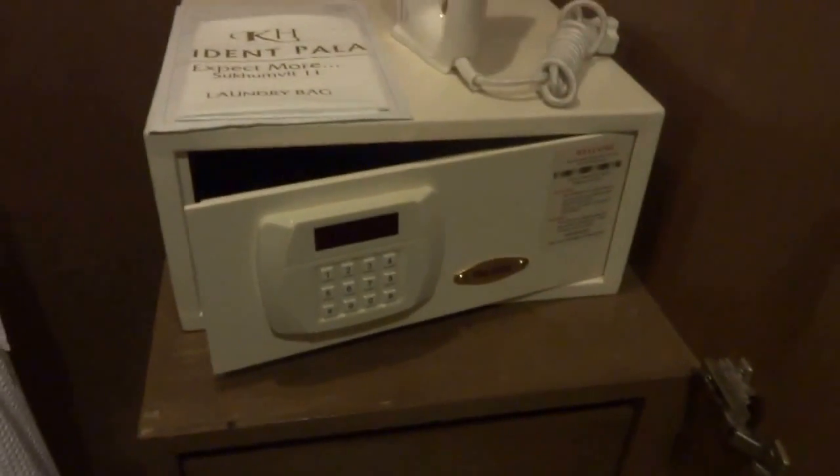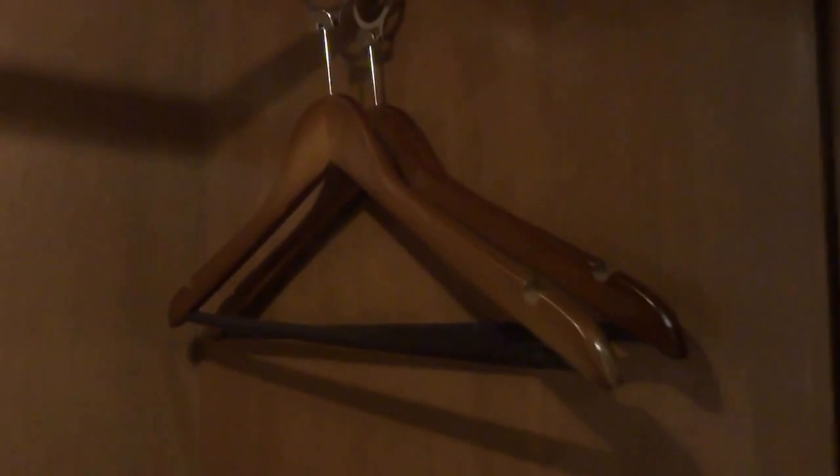This is the wardrobe — the light switches on when you open it. Inside there are two bathrobes or dressing gowns, an ironing board, two pairs of slippers, and an electronic safe which is pretty standard nowadays. There are hangers, two holding the dressing gowns and two more spare, plus an extra pillow up top — a nice gesture that many hotels miss. Three more empty drawers below for storage.